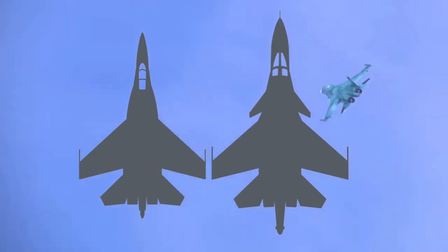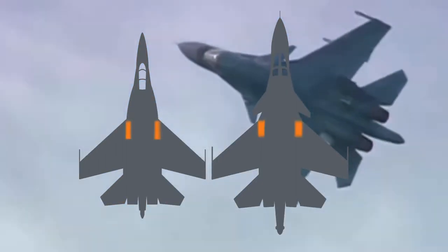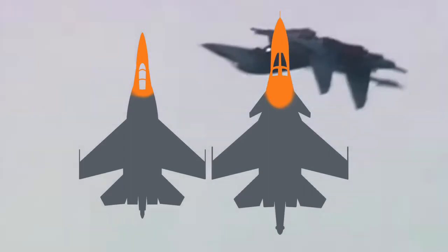Some notable distinctions between the two include the Fullback's enlarged airframe, canard wings, thrust vectoring, enlarged central tail boom, two-wheel tandem landing gear, but most noticeably, the unusually large canopy.